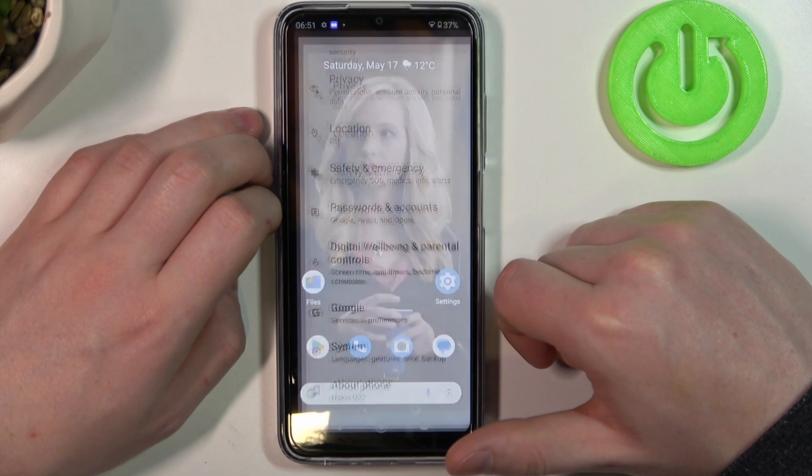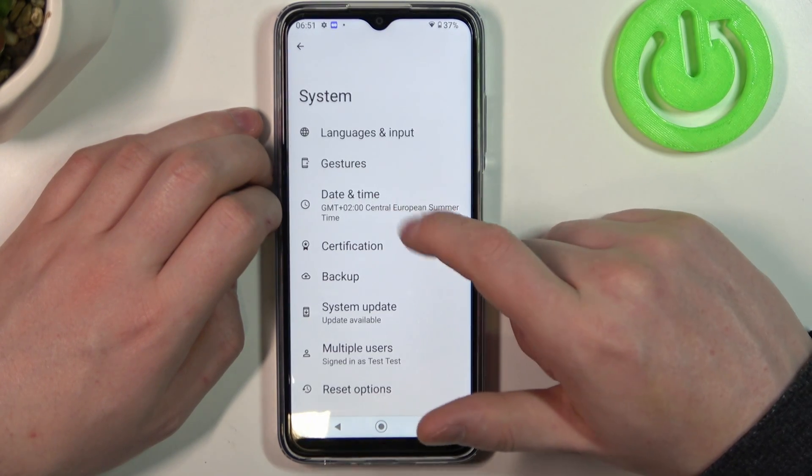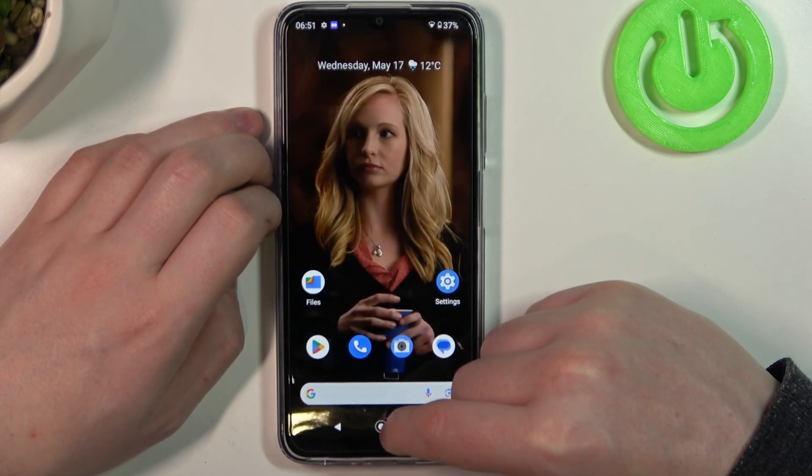To fix this you will need to go to your settings here on the bottom, enter System, select Date and Time, and set time automatically.